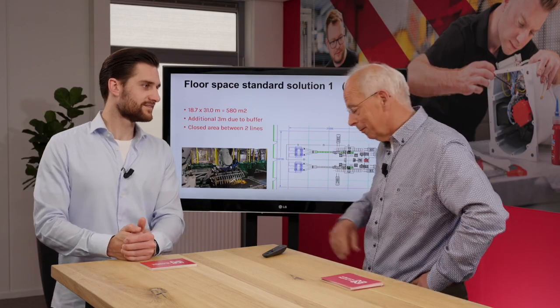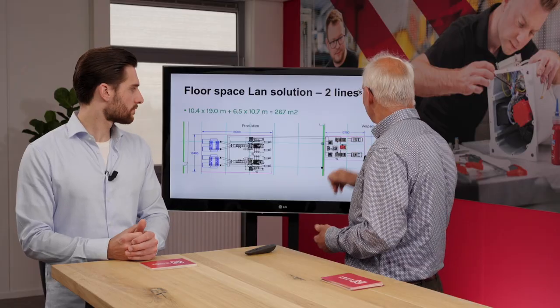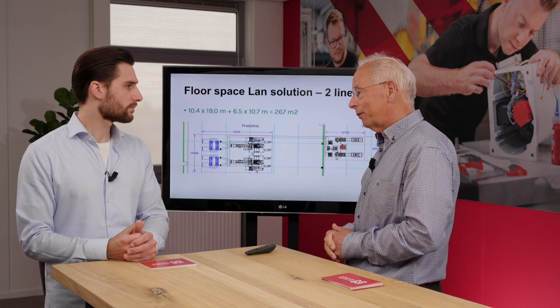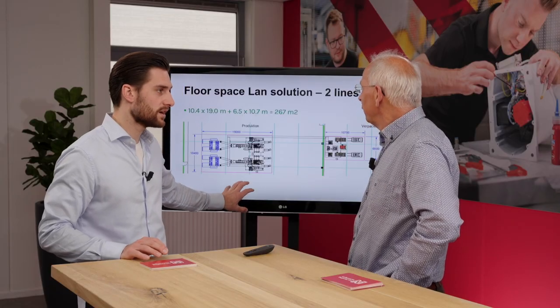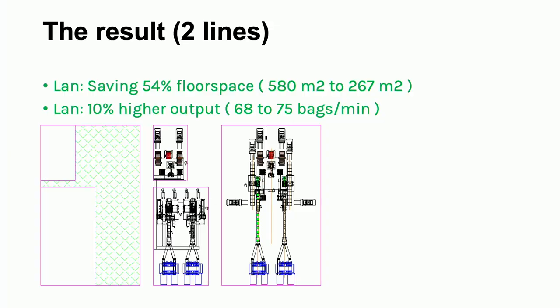Very fit operators on Nikes would be best! The LAN solution for two lines: compact, open from all sides, needs about 2.4 by 90 meters. Palletizing is normally done in a separate area: 10.7 by 6.5 meters. Total: 276 square meters. Why separate palletizing? Because in many factories palletizing is in its own area, concentrated near truck loading — less pallet movement on the factory floor. The result: the LAN system saves 54% floor space and gives 10% higher output.